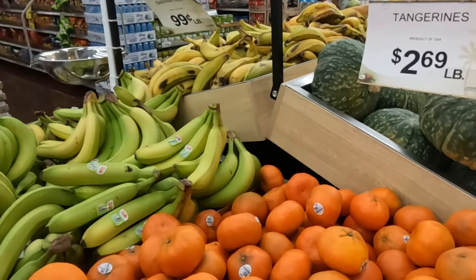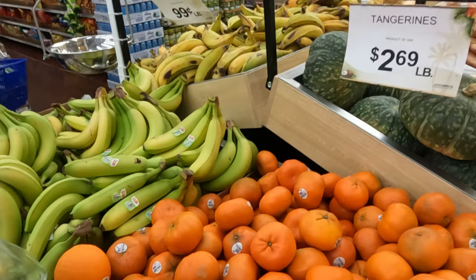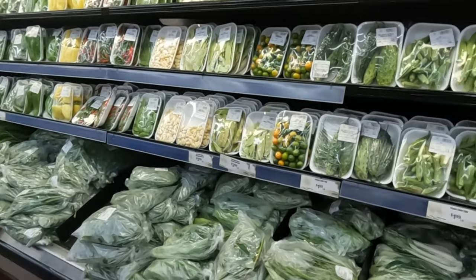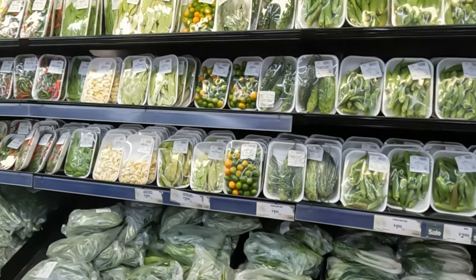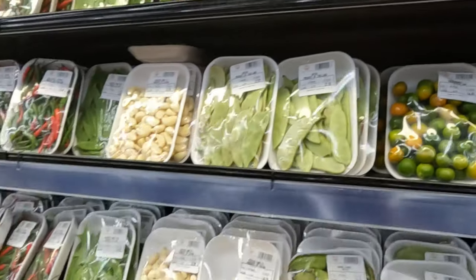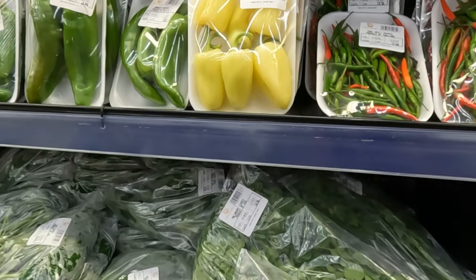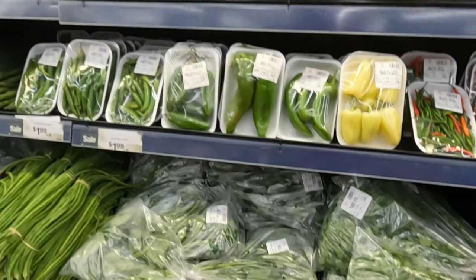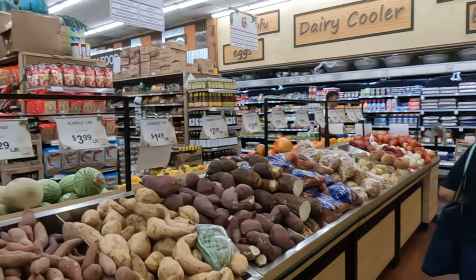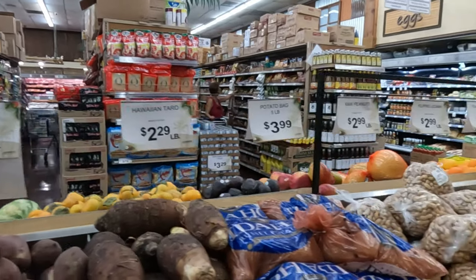When you first walk in they have the produce section — all your favorite bananas, gingers, bitter melons, bok choy, and my favorite calamansi. They also have bitter melon leaves, malunggay, and pretty much all your favorite Filipino produce, leaves, and fruits.